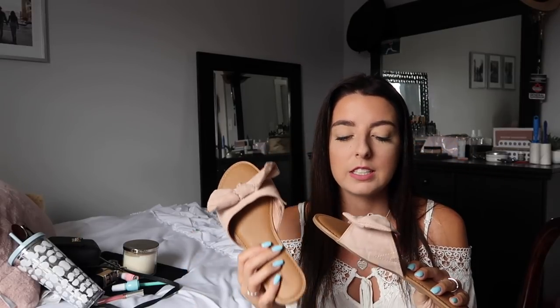Now for fashion favorites! These sandals are the perfect summer sandal — so cute with little bow detailing and a blush color. Everything about them just screams fun to me. They're really easy to pair with any outfit. I got them from Old Navy and I'll try to link them below. They're an awesome summer sandal — just a super easy slide.